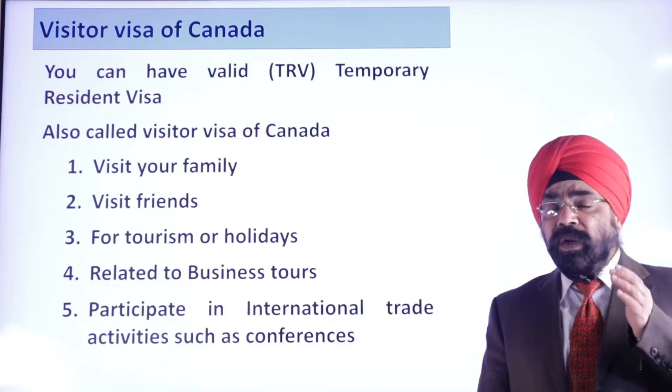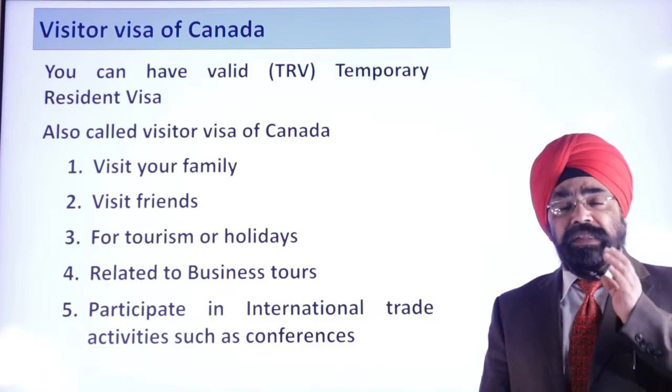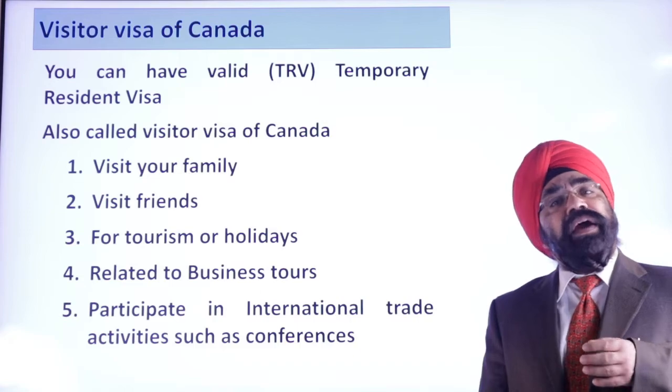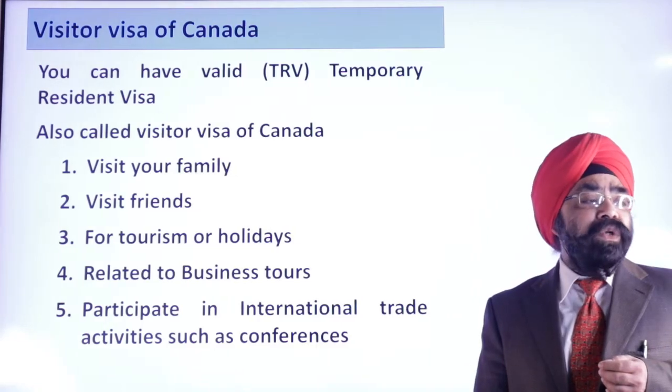Now you can get this visitor visa converted to a work permit, and that too legally under Canadian law. You will ask, why do I need to convert to a work permit? The answer lies in the benefits you will get by converting your visitor visa to a work permit. Let us see what those benefits are.